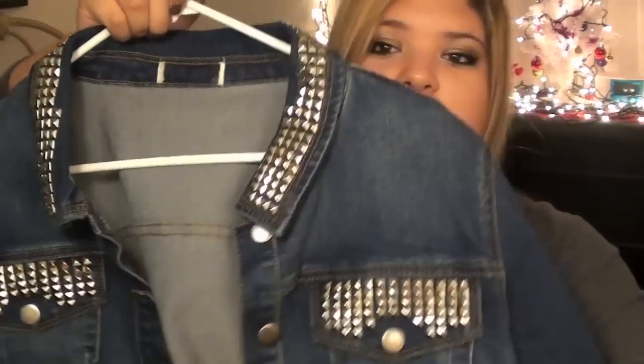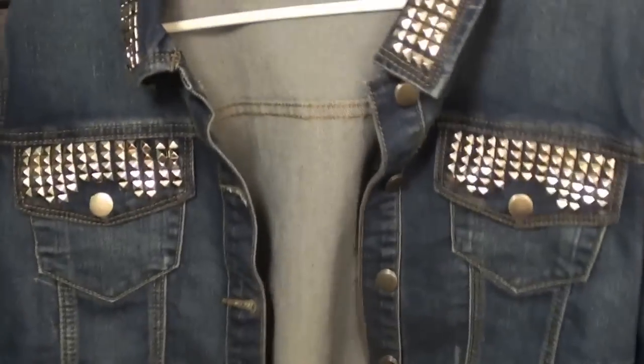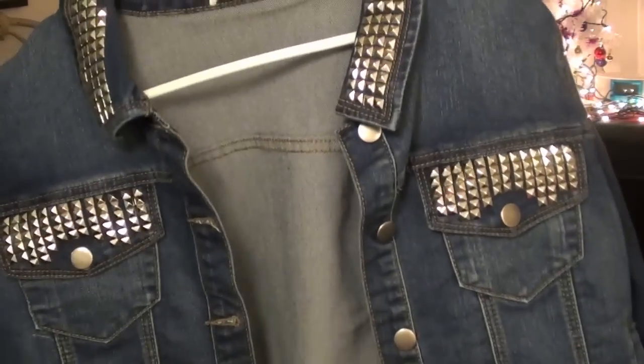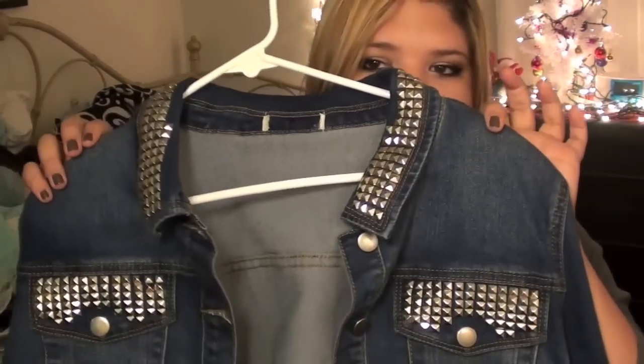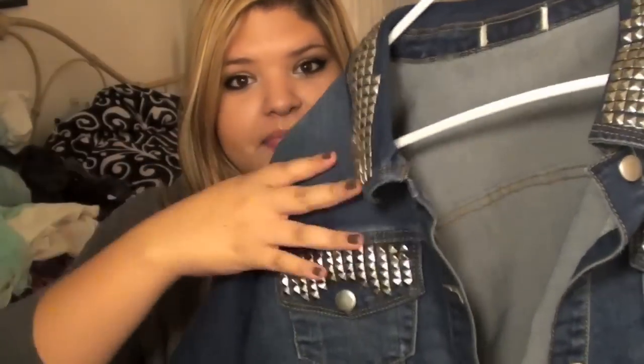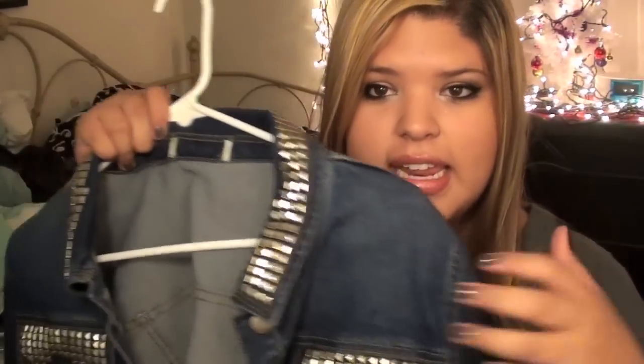The first thing I got — I'm just going to take a second to praise the Lord for this. Isn't it beautiful? I love it, it's so edgy. I love jean jackets, and I love how they studded this one. You could probably do your own since studding is pretty easy, but I really wanted this one. It was $29.80.